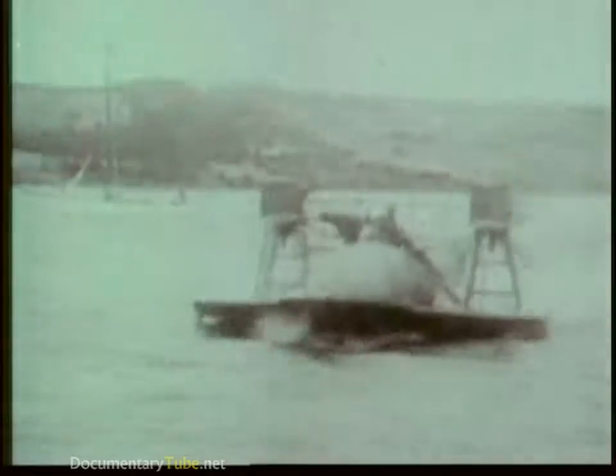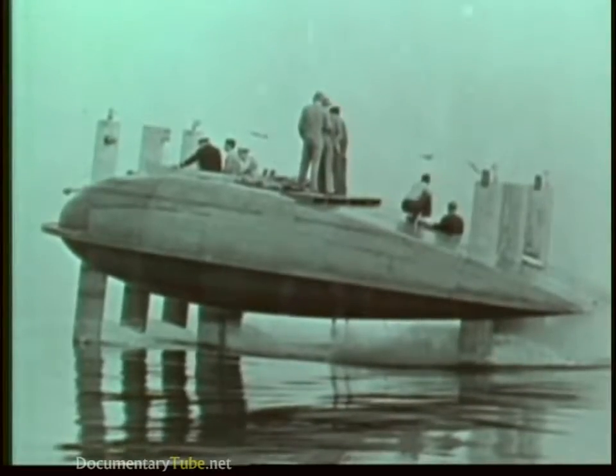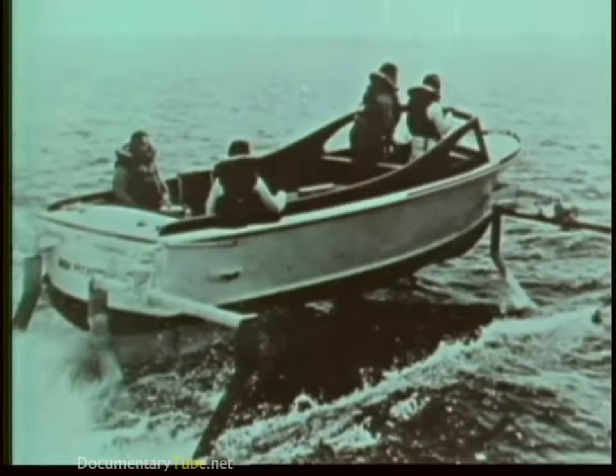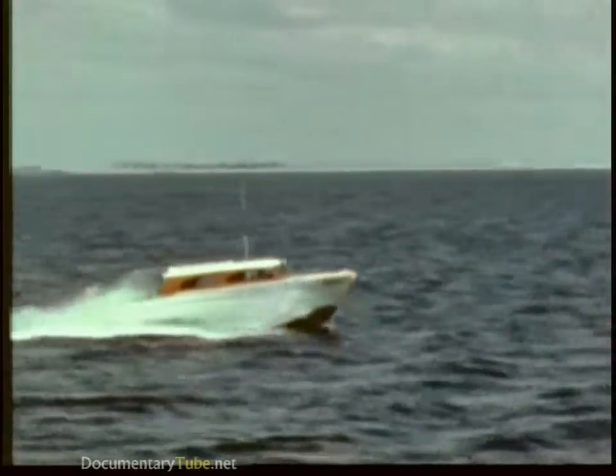The Navy has been studying hydrofoils since the late 1940s. We put foils on a variety of craft in our search for speed and stability. But this little ship was the turning point for the Navy's program — Sea Legs showed the advantages of a fully submerged, automatically controlled foil system.